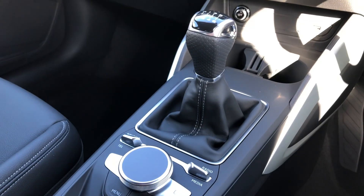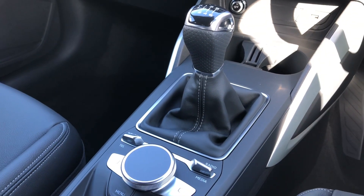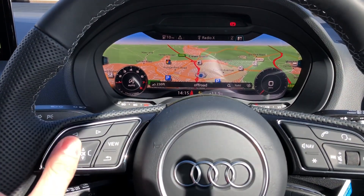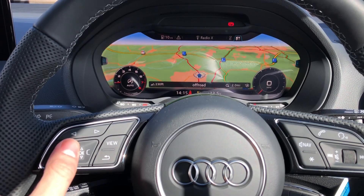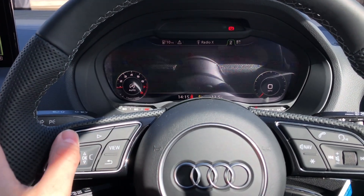The Audi virtual cockpit is controlled using the multifunction steering wheel. From here you can view your satellite navigation maps, which look gorgeous on this large display, and zoom in and out, adding your routes and destinations. You can also change your views.